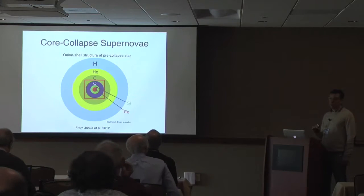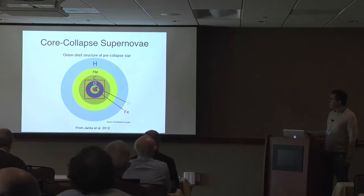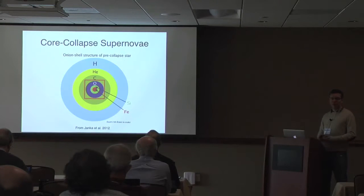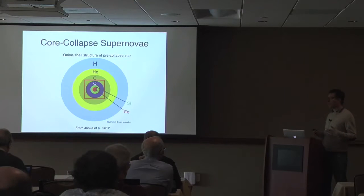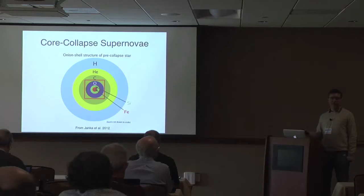Stars counteract gravitational pull by burning nuclear fuel — our sun burns hydrogen into helium, liberating energy to maintain quasi-equilibrium. Massive stars, more than about eight times the mass of our sun, burn hydrogen very quickly within a few tens of millions of years, and then start burning helium, then carbon, oxygen, and heavier and heavier elements.